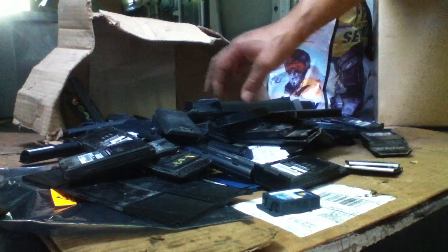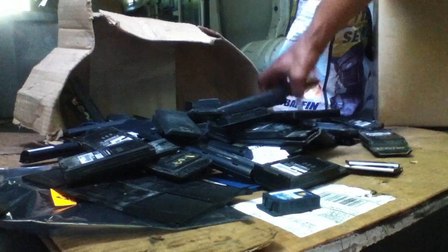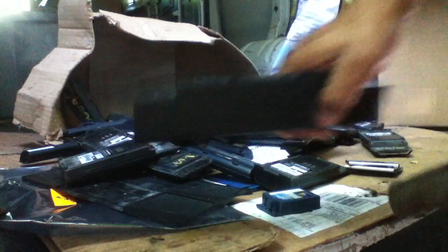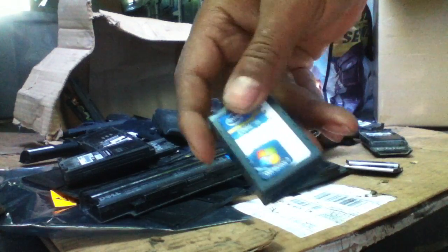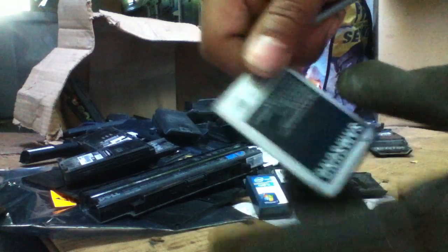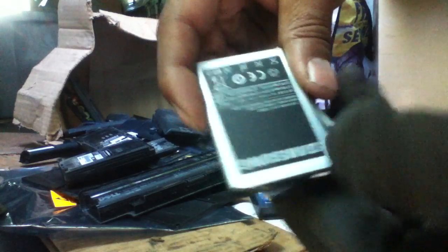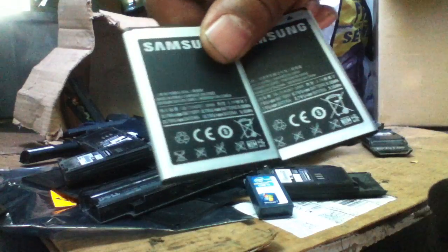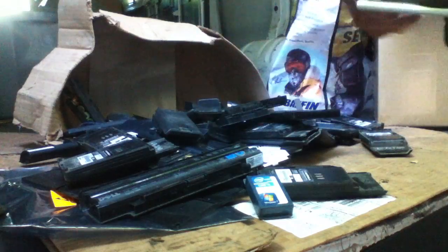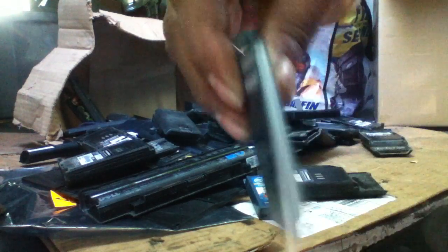Hey YouTubers, today we'll be talking about lithium-ion batteries. You'll find these in laptops, cell phones, pretty much in cars everywhere today. Lithium-ion batteries are the revolution of Duracells and all those old-style 9-volt batteries — this is what they converted to now.